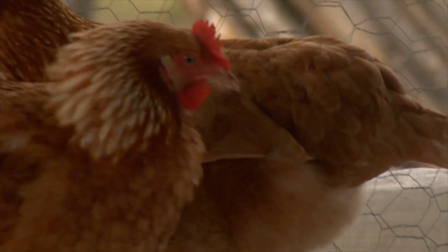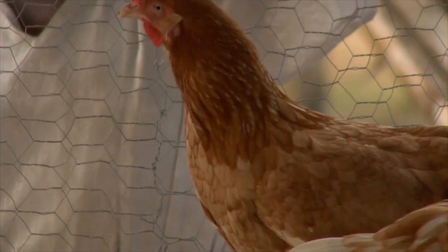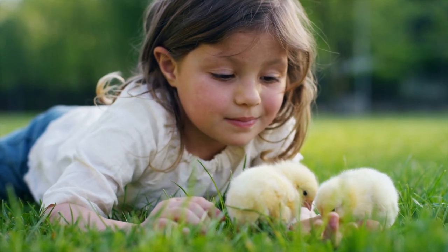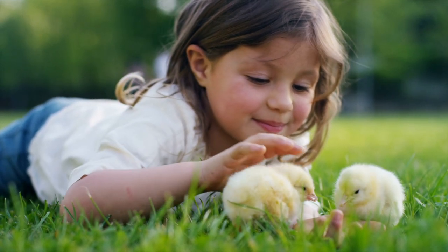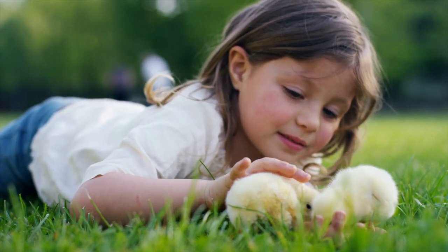Next up we have chickens. Chickens provide us with eggs. These little baby chickens just hatched. Aren't they cute?